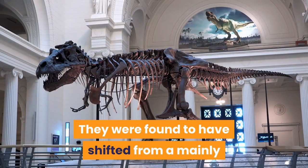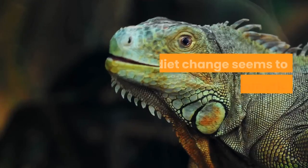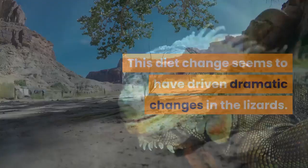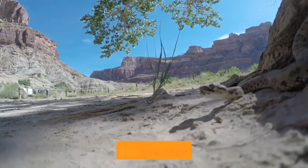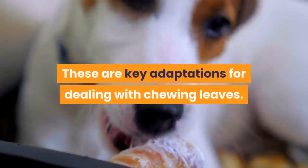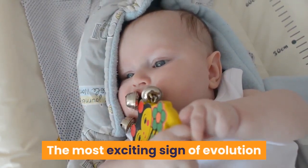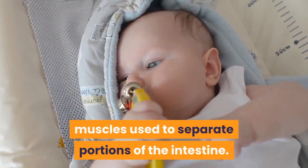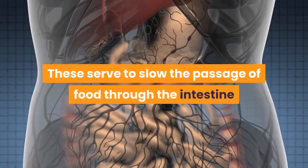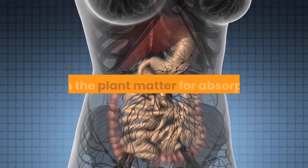They were found to have shifted from a mainly insectivorous diet to one heavy in vegetation. This diet change seems to have driven dramatic changes in the lizards. The head of the Pod Mrčaru lizards is larger and has a far greater bite force — key adaptations for dealing with chewing leaves. The most exciting sign of evolution is the development of cecal valves, muscles used to separate portions of the intestine, which serve to slow the passage of food and allow bacteria in the gut to break down plant matter for absorption.